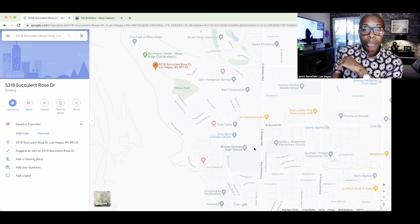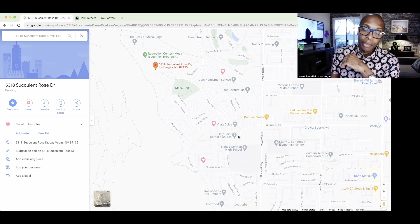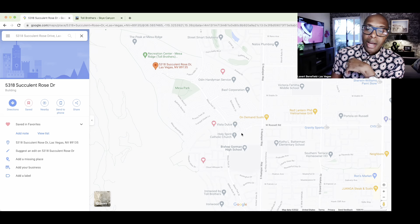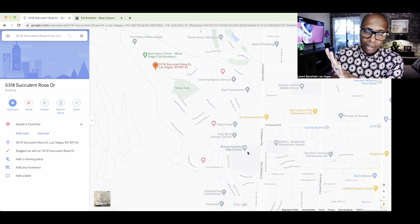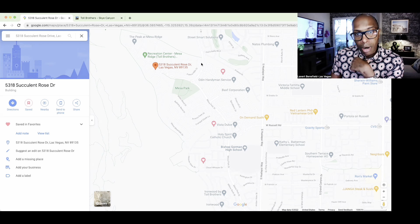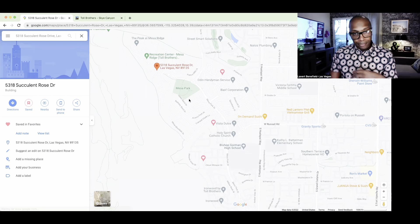This is also where Bishop Gorman is located — one of the top college preparatory high schools in the area. It's a well-known private school, internationally recognized. A few years back, Snoop Dogg was reportedly in the stands watching his son play football there. It's a phenomenal school that people are lined up to get into. The Mesa Village wraps around that Bishop Gorman area.